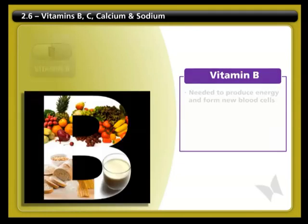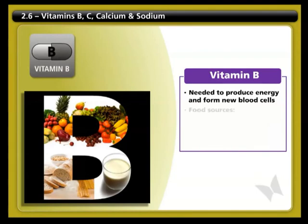B vitamins are needed to produce energy and form blood cells. The best sources are whole grains, milk, fruits, and vegetables.